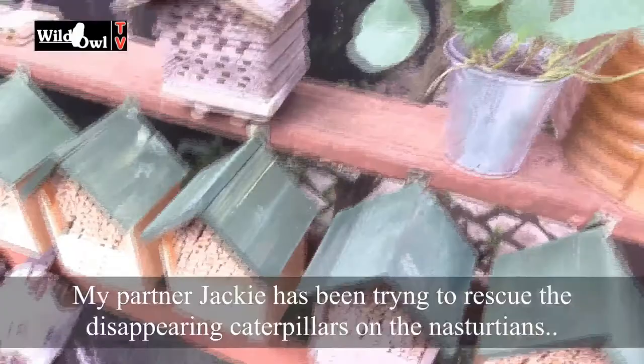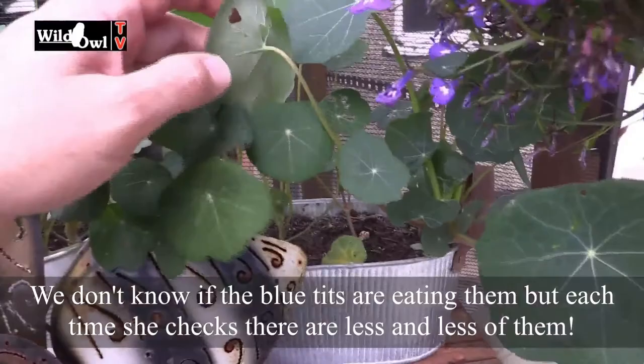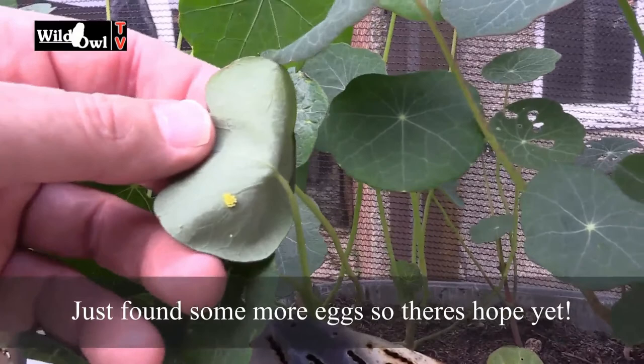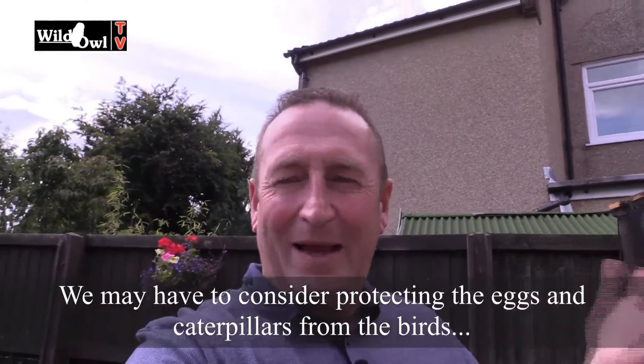Jackie's been trying to rescue her caterpillars — they seem to be disappearing, and whether it's the blue tits that have got them, each time she comes over to try and find her caterpillars there's less and less of them. I'm just looking for them now. Oh — there's some eggs! Let's just zoom in on here. So that's some eggs there — I wonder if she's spotted those. She's very possessive about her nasturtiums. These are possibly small white butterfly eggs, so they're going to become caterpillars. We may have to do something — put some netting over them or move them into a netted enclosure, just to give the caterpillars a chance to evolve into small white butterflies and large white butterflies. The blue tits spot caterpillars from a mile away and come over and eat them.